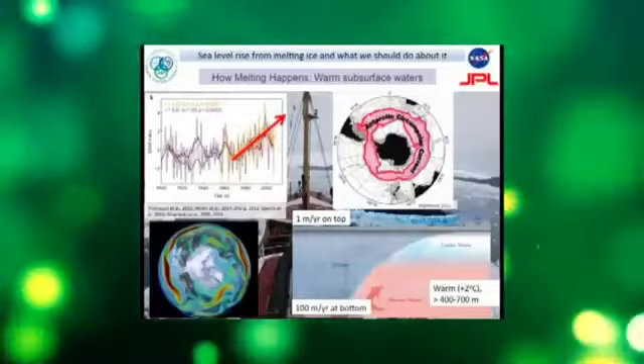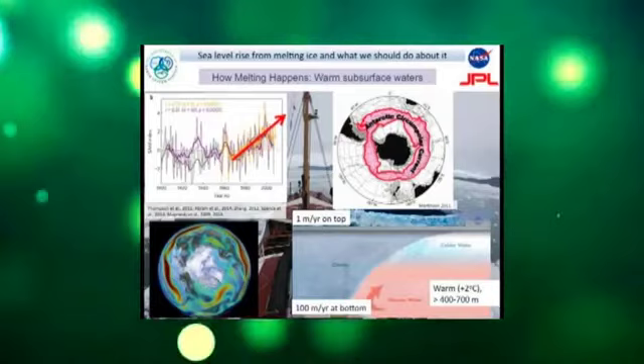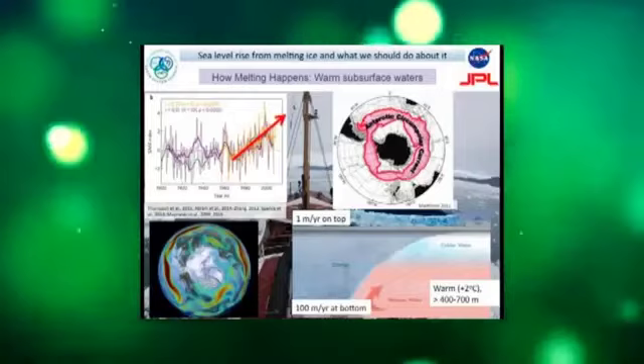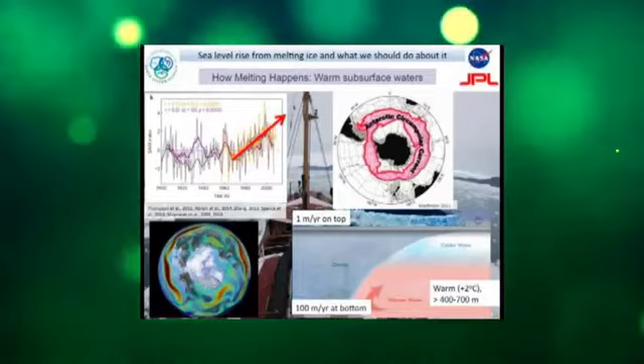In terms of melt intensity, you can melt the surface about a meter per year from climate. At the bottom from the ocean, you melt it by one meter in one day — 300 times faster than what's happening at the surface. That was the difficulty of understanding it, because we don't see any of this from the surface. In Antarctica, the sources of warm water come from the Antarctic Circumpolar Current — water at about plus 2 degrees Celsius, which is 4 degrees above the melting point of seawater.